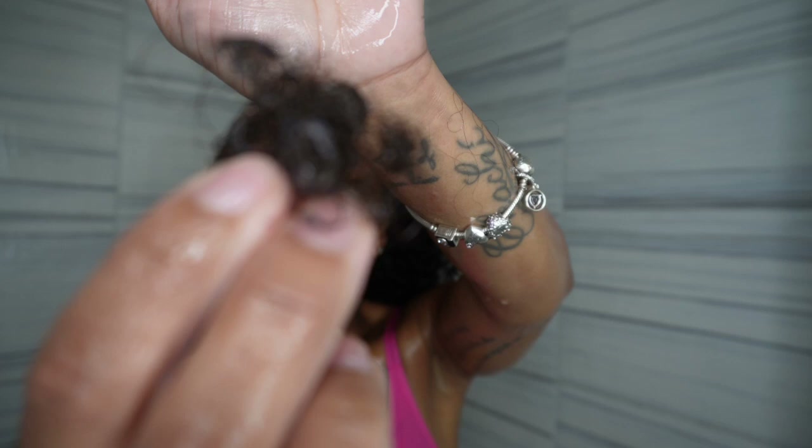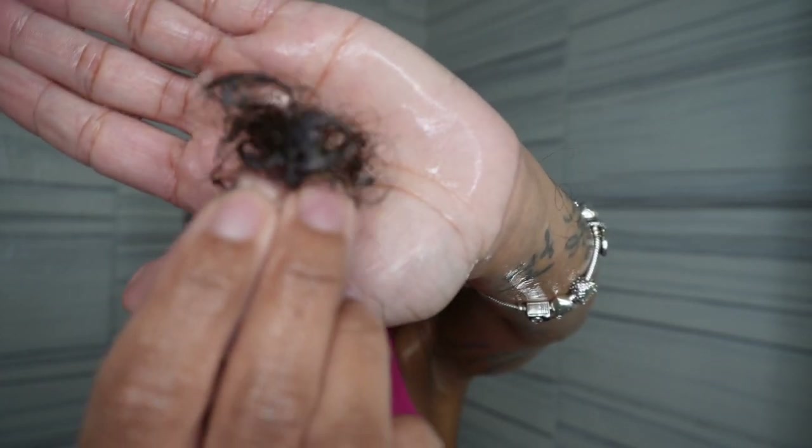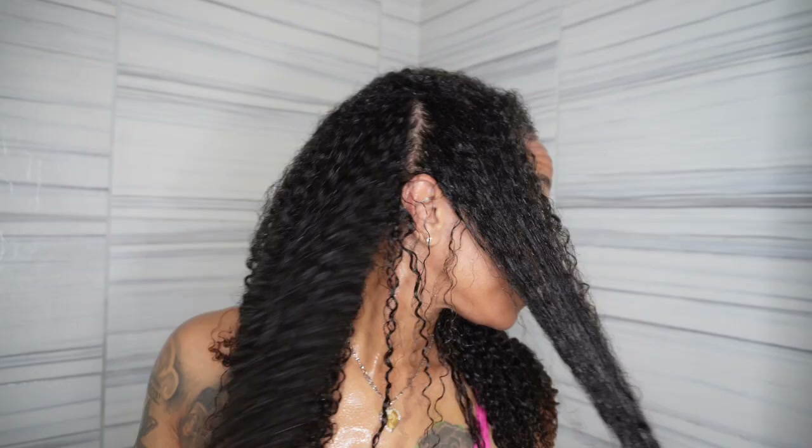This is all the hair that I lost, and it's been about almost three weeks since I washed my hair because my hair was straight. But again, if you moisturize your hair, if you detangle your hair properly, if you get cuts and trims like you should, you're not going to see a lot of shed hair.